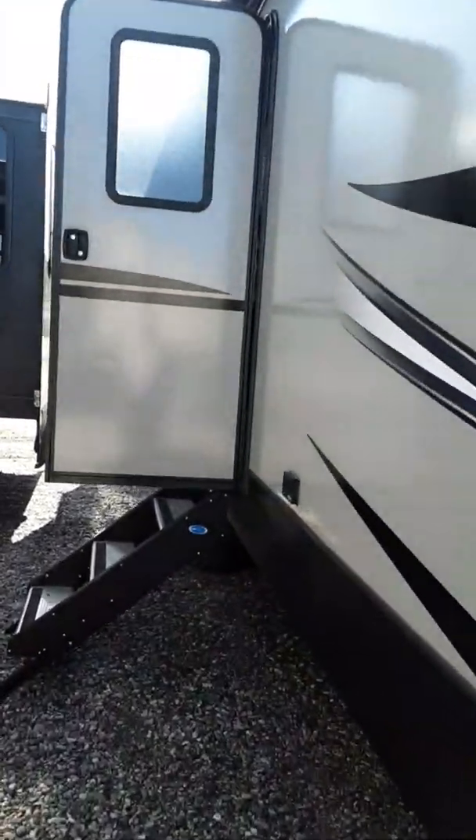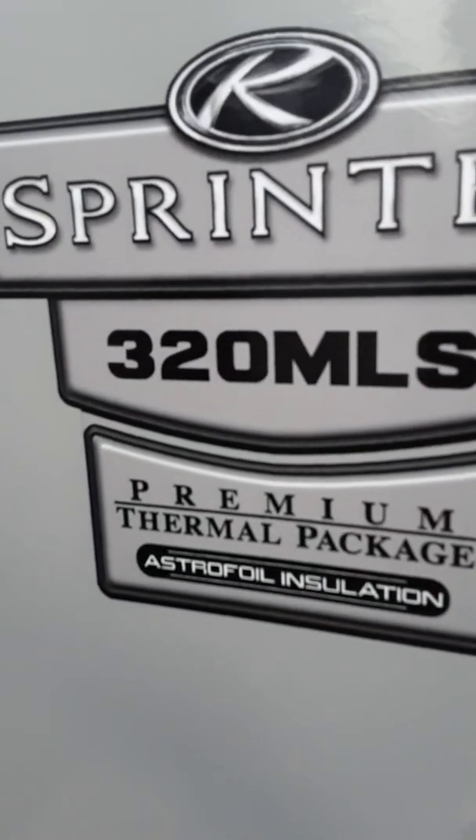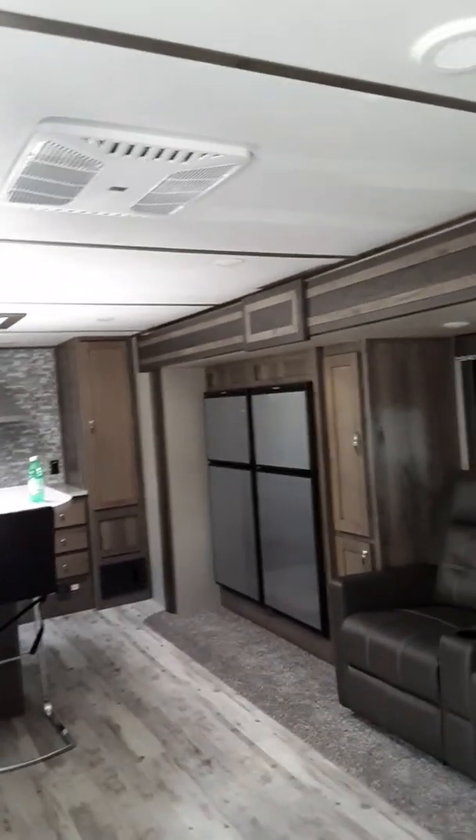It's got the nice pop-out, the premium thermal package, and astrofoil insulation — so when it's hot you're cool, and when it's cool you're hot. Check this out — there is tons of space in here!